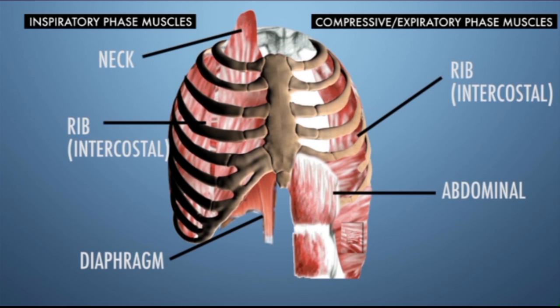As one can see, each phase involves the use of different muscle groups, any of which could be affected by a spinal cord injury.